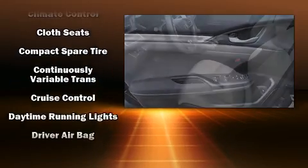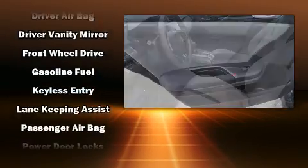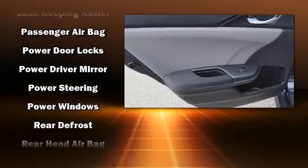Honda ensures the safety and security of its passengers with equipment such as dual front impact airbags with occupant sensing airbag, head curtain airbags, brake assist, a security system, and four-wheel disc brakes with ABS.